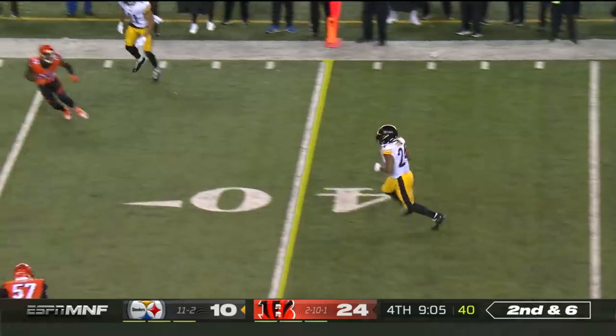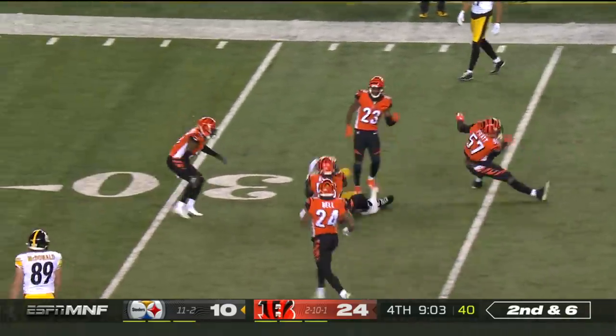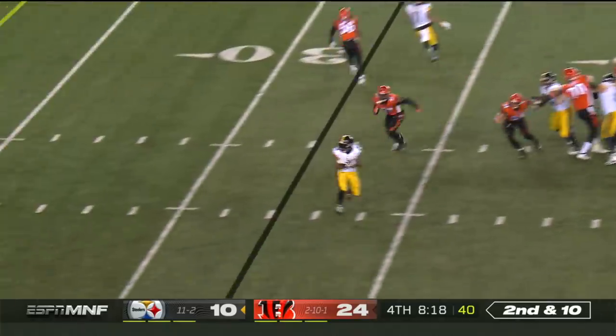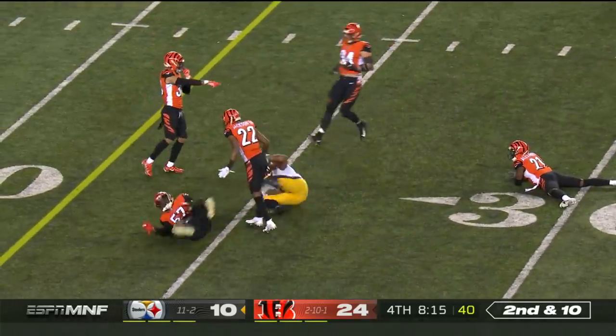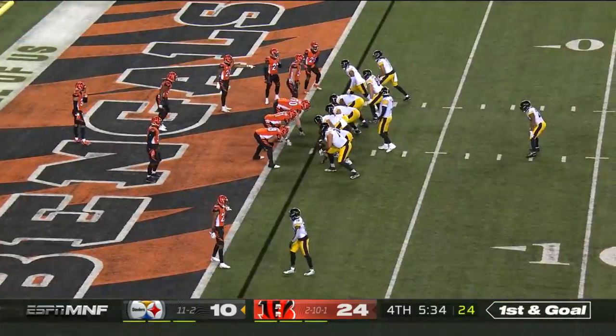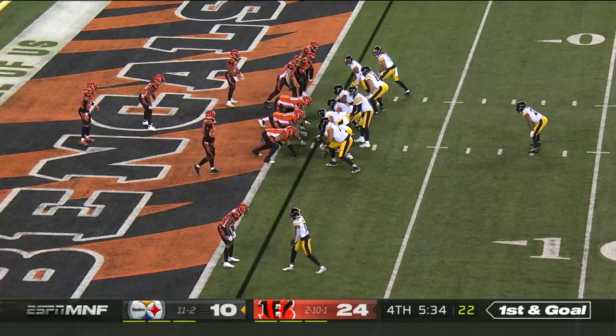Second and six, Snell out of the backfield picks up the first. Second and ten. Roethlisberger waits for Snell to come out of the backfield — a little bit of dink and dunk. Easier said than done; that is very hard to do in that position.